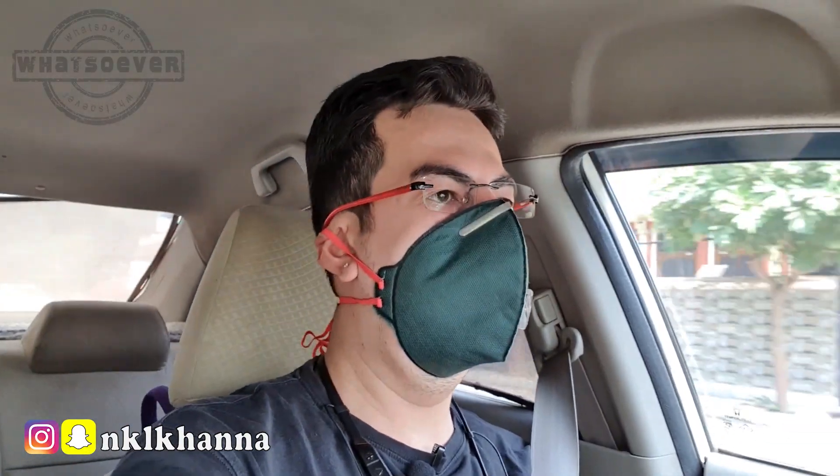Guys, today is going to be a very interesting day because for the first time in my garage I have a subscriber coming with their car. They have the same car as mine — a Honda City 2009 model. I have had a very bad experience with the Honda company, so we will talk about it today.